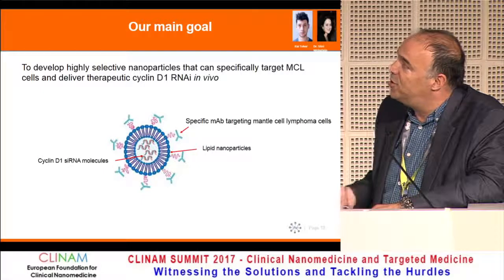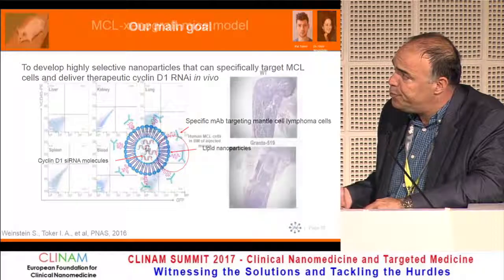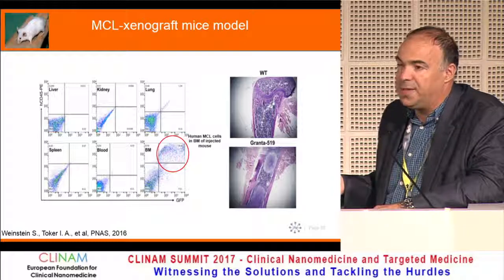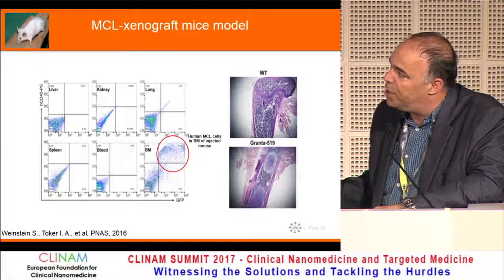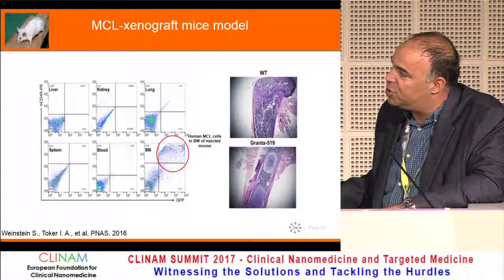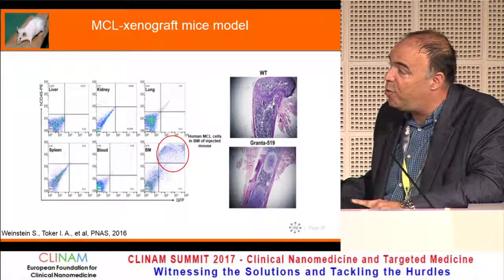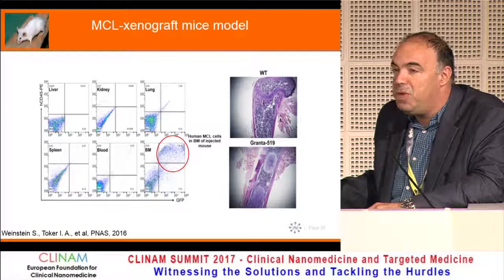I gave the two graduate students the task of developing something more specific that could be systemically administered. There was no suitable model available — all models for mantle cell lymphoma involved sub-Q cell injection. We stably transfected the cells with GFP and built a calibrated model. About 45% of the injected dose goes to the bone marrow, making this a very robust model. Mice die between 24 to 30 days after implantation.